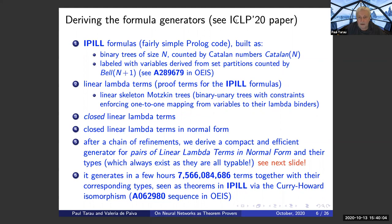The formulas and the generators are covered in our ICLP 2020 paper from about a month ago. We had a few steps to get where we are. The process involved deriving better and better programs for the purpose. We start with the IPL formulas directly — binary trees of size n, counted by the Catalan numbers — and then label variables using set partitions, so we do not have too many redundant combinations of variables. This is reasonably smaller than the exponential explosion if every variable could go in every position, and it's counted by the Bell numbers.